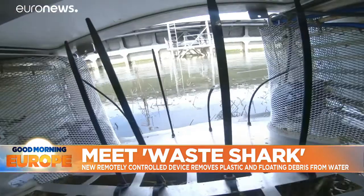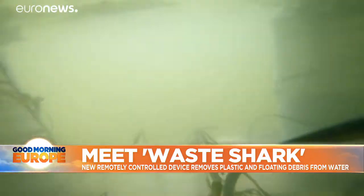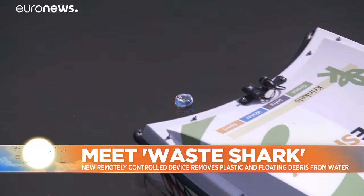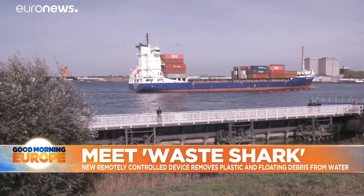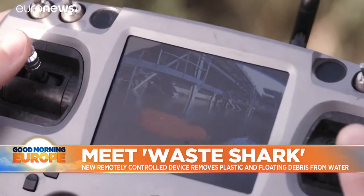Meet Waste Shark. This remotely controlled mini-catamaran has been developed here in Rotterdam to remove plastics and other floating debris from the surface of the water. Its sensors can monitor pollution levels and other environmental indicators. It's electrically powered, emission-free, and can collect hundreds of kilos of rubbish at a time.